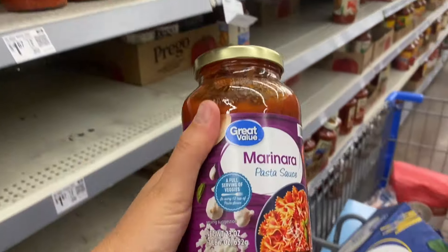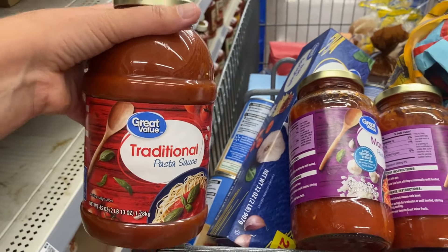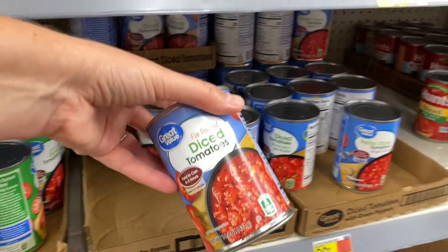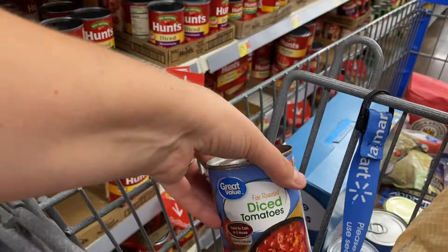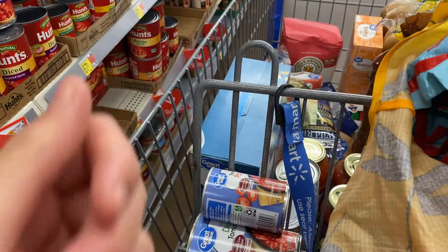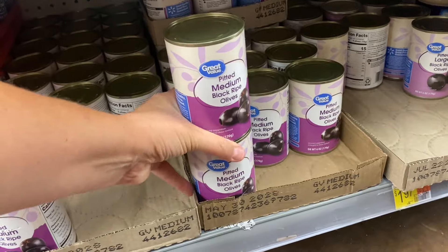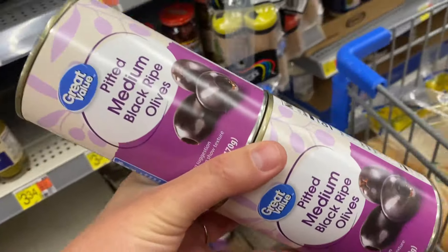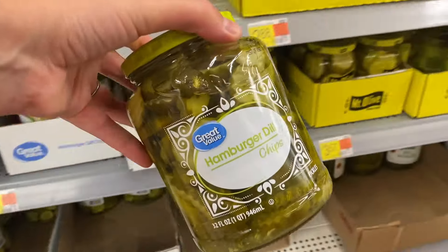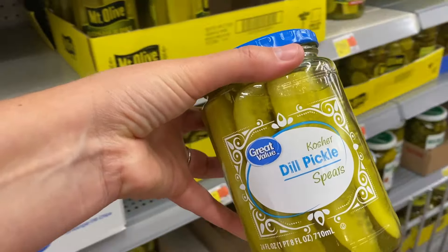Most of the people in our house prefer marinara sauce, but Maddie prefers traditional spaghetti sauce, so I got two jars of marinara and one big jar of traditional. I need one can of fire roasted diced tomatoes for the Mexican quinoa bake and one can of tomato paste for the red lentil burgers. I always get ketchup because we're always running out. And I got two cans of black olives for salads and sandwiches, dill pickle chips for the burgers and sandwiches, and dill pickle spears because we like to snack on them.